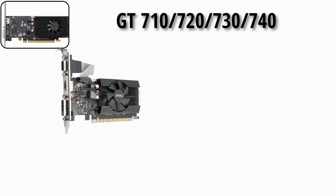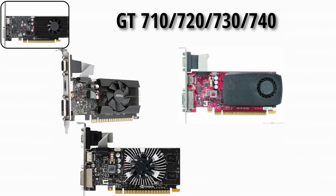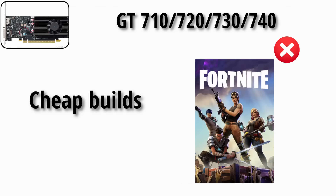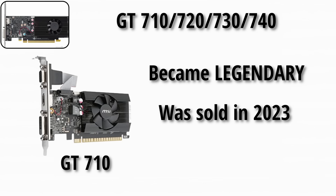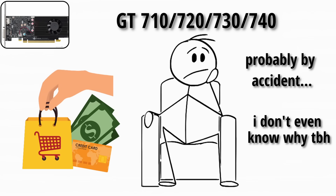Next up, the GT 710, GT 720, GT 730, and GT 740 — cheap builds, not meant for modern games. The GT 710 especially became legendary for being sold in 2023 as a new card. Yes, people still bought it, probably by accident — or I wouldn't even know why, to be honest.